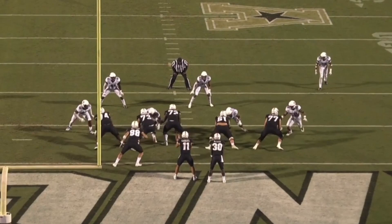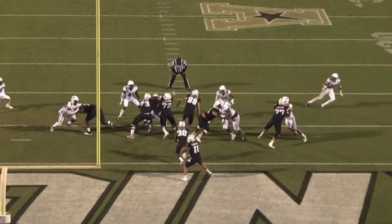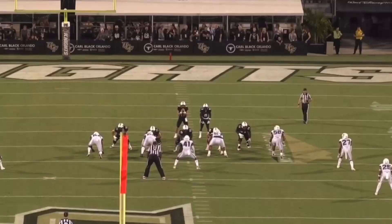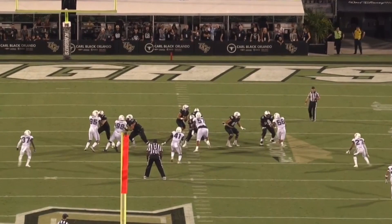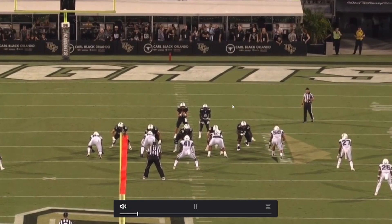One thing you notice: Connecticut doesn't face the best competition, so usually he's block shedding pretty fast — extending his arms, getting what he wants fairly easily. But it's about how consistent it is. You see a lot of that lower base, the squatty nature, powerful arms — all those attributes are on display. He shows hand battling power, not just brute force but actually putting things together. This is 2019 film — he only got better going forward.